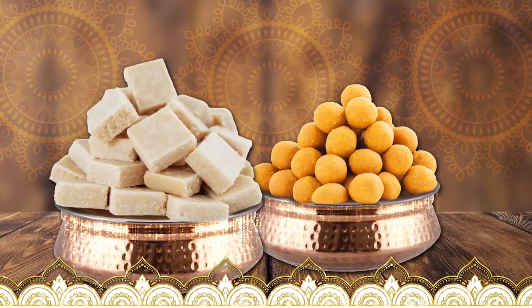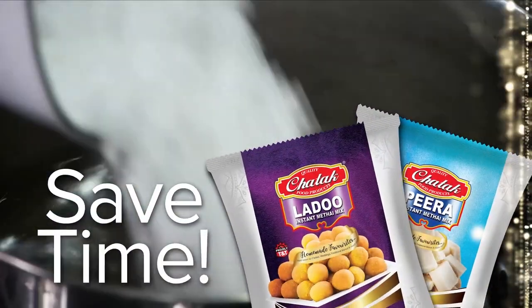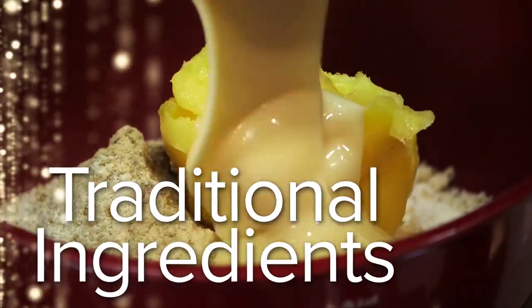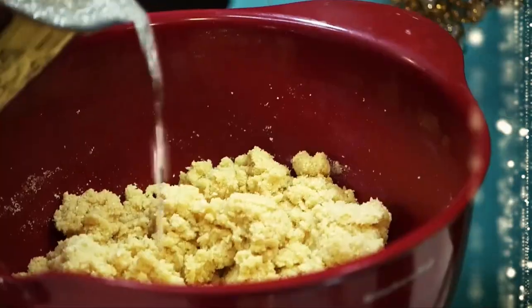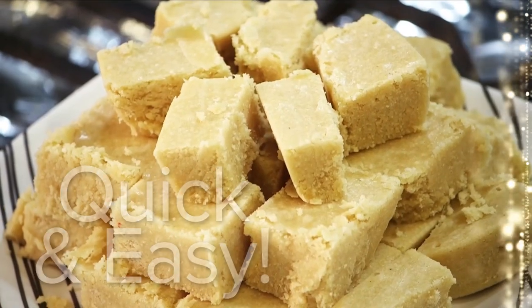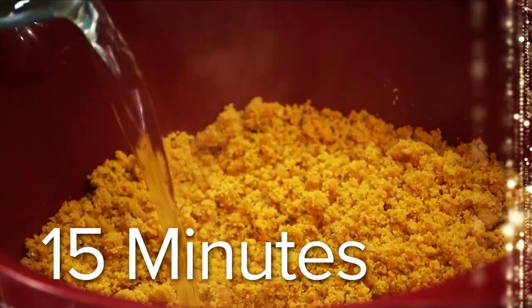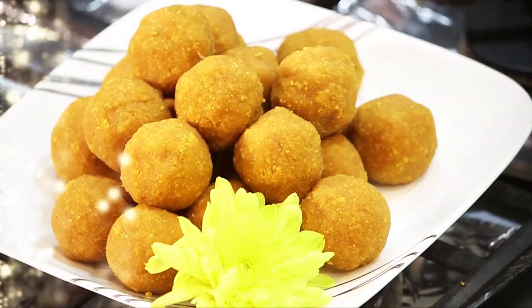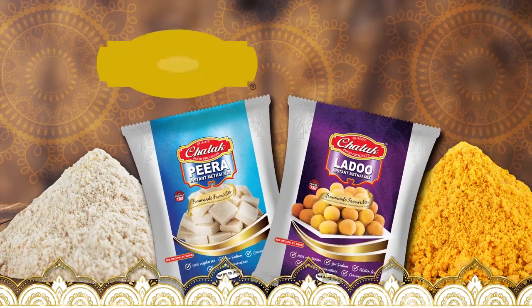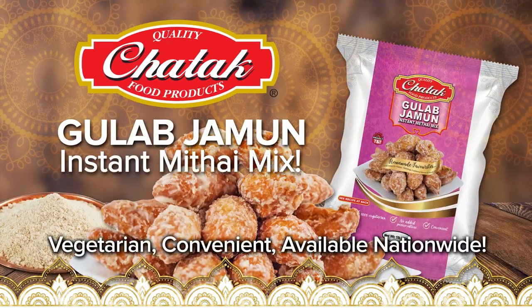When it comes to Pira and Ladu, I just used Chattuck's Ladu and Pira Metai Mix. It's a combination of traditional ingredients in one pack. I don't spend all that time preparing different ingredients like ma. Three-quarter of the work is done, so now I can make fresh, delicious Pira and Ladu in about 15 minutes with the convenience of Chattuck's Ladu and Pira Metai Mix. Now Ma's Kitchen is a Chattuck Kitchen. Now available: Gulab Jamun Instant Metai Mix.